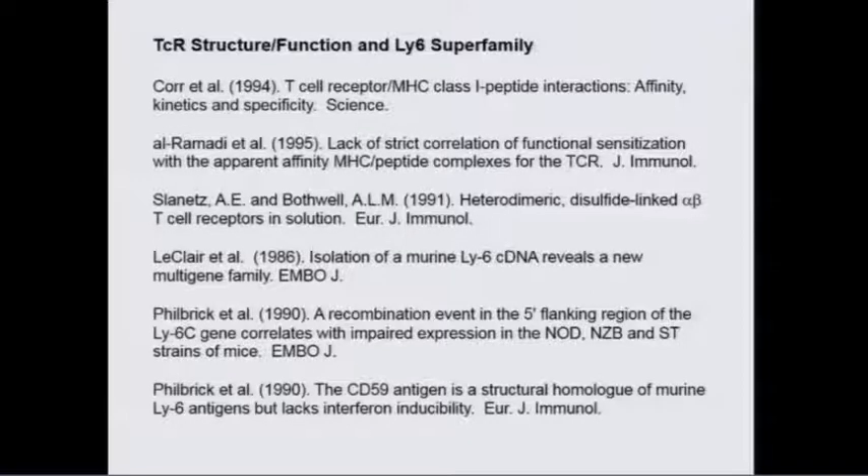A little later, we worked with Kevin Herold and Nancy Ruttle and developed what I think is really the only credible humanized model of the early phase of type 1 diabetes — that is, insulitis. More recently, we've turned to humanized mouse models of cancer.